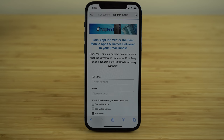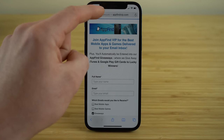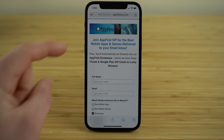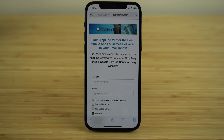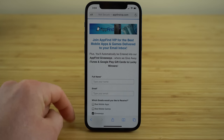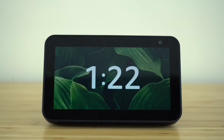I want to take a quick break to invite you to join AppFind VIP, our email newsletter, where we send out the best mobile apps and mobile games directly to your email inbox. Use the link in the description or go to AppFindVIP.com. Once you're on our email list, you'll automatically be entered into AppFind giveaways where we give out incredible gifts like iTunes and Google Play gift cards every single month.